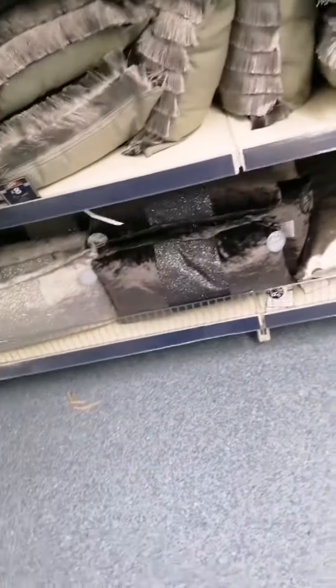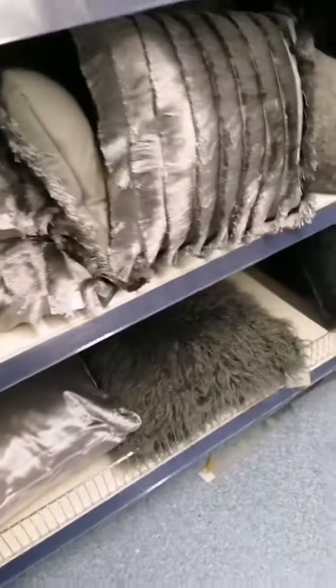The bottom ones are glittery and some with fur as well. And they got more cushions — this one is £8 and it's really big in size as you can see.